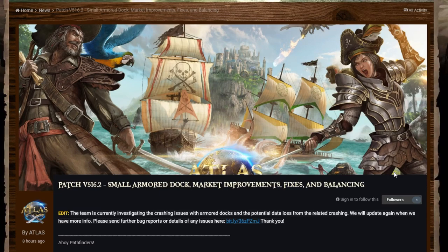What's up guys, welcome back to some more Atlas news. It's Wednesday, there's a new patch this week — v516.2 — with the small armor dock, market improvements, fixes and some balancing. It's a small patch but it's another patch with the small armor dock, so pretty cool, let's get into it.